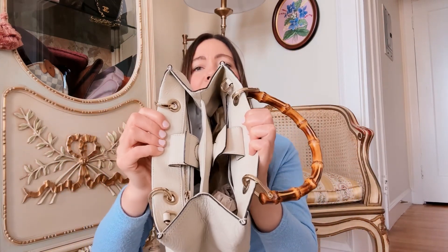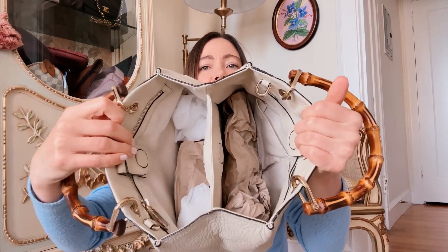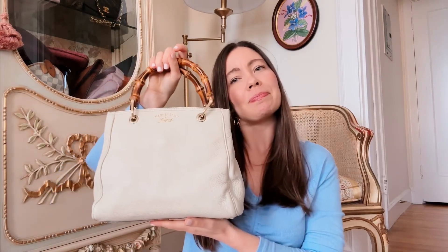It has a double magnetic snap closure, and inside — I highly recommend stuffing it to keep its shape — there's a zipper pocket and a couple of slots on the side. Such a cutie, I love this bag for summer.